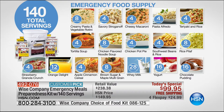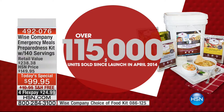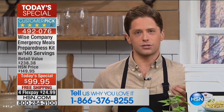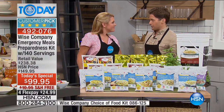Join the over 115,000 strong who have purchased Wise from us here at HSN since it launched in 2014. If it's saved you in a pinch, we want you to call and share your story. It has helped families, saved families, and allowed everybody to feel comfortable and protected, keeping their families fed in the worst of times. Stephanie Roberts is joining us — she's brought us every Wise food kit we've ever done here at HSN.